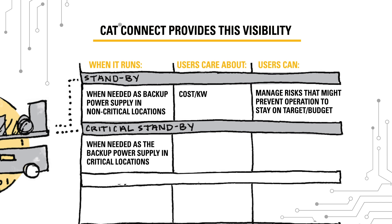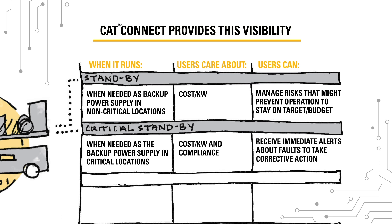Critical standby power generators run when needed as the backup power supply at hospitals and other critical locations where an outage isn't an option. Customers in this segment care about cost per kilowatt and compliance. CatConnect lets them receive immediate alerts about faults so they can get the main power supply back up and running as soon as possible.